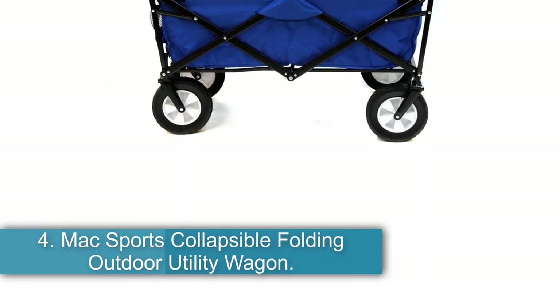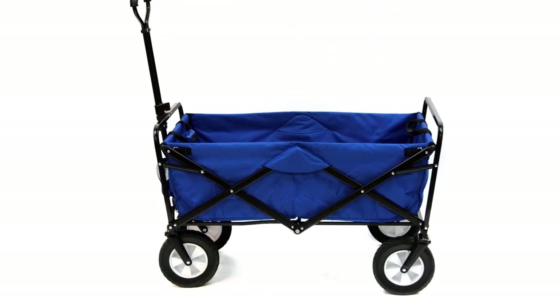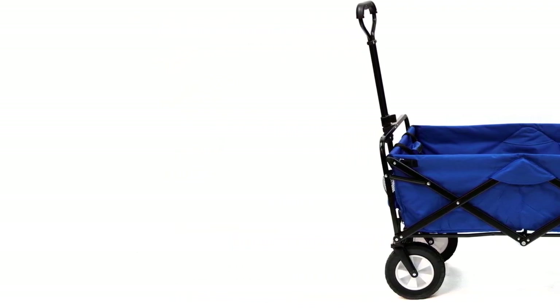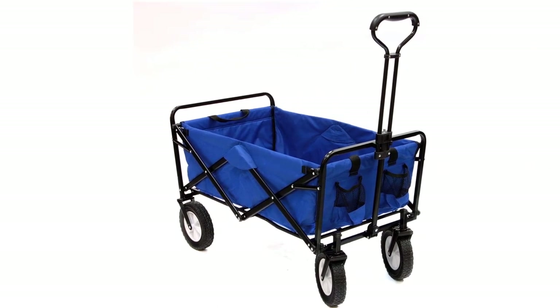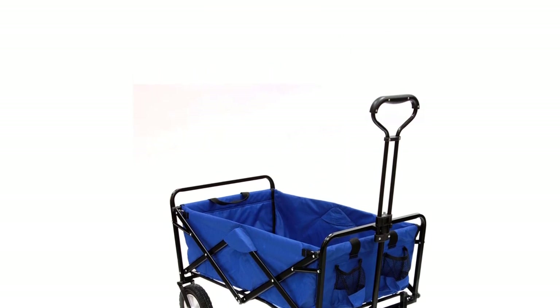Number four: the Mac Sports Collapsible Folding Outdoor Utility Wagon. If you've ever been to any sort of sports weekend, then you know what this wagon is all about. This is the go-to piece of hardware for hauling gear for families all across the country. This utility wagon comes fully assembled and opens in seconds by itself. The wagon only weighs 23 pounds and features a painted steel frame that folds up to only eight inches thick for easy transport.